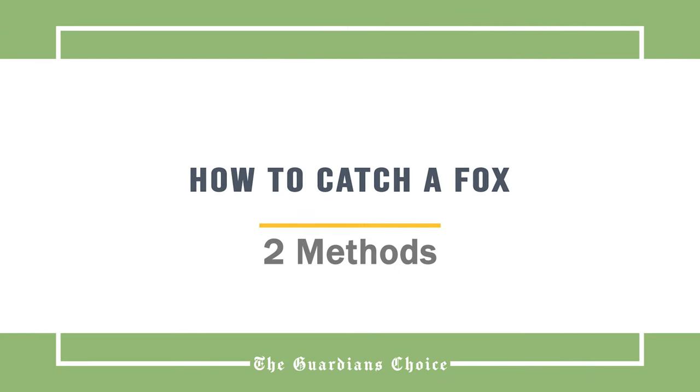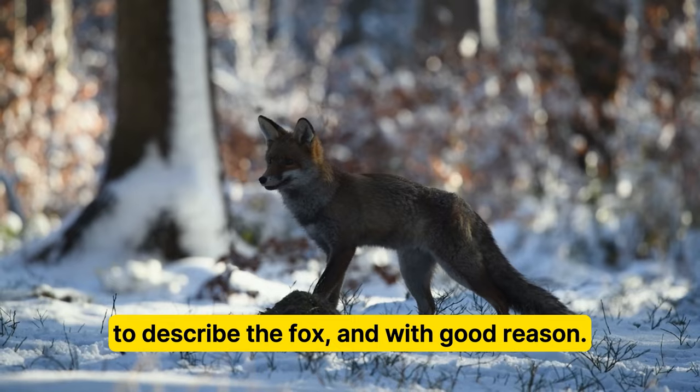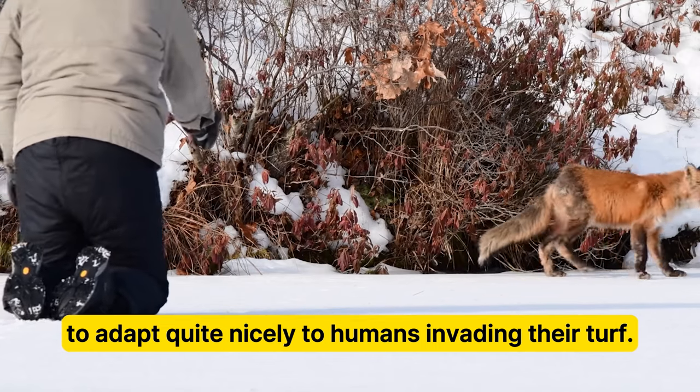How to catch a fox. Sly, clever, cunning — these are all commonly used adjectives to describe the fox, and with good reason. Foxes are known for their street smarts, and they have learned to adapt quite nicely to humans invading their turf.